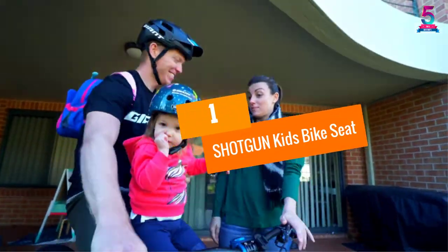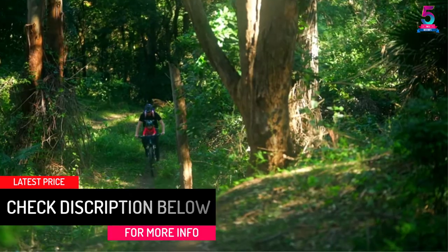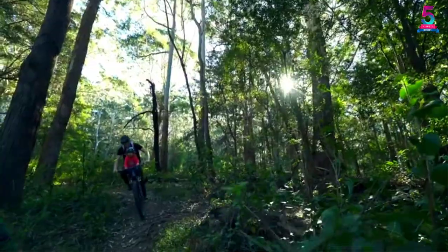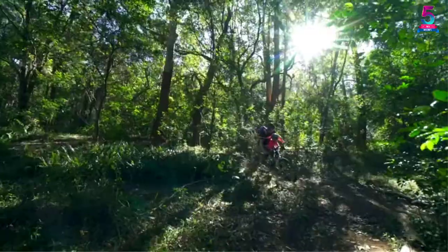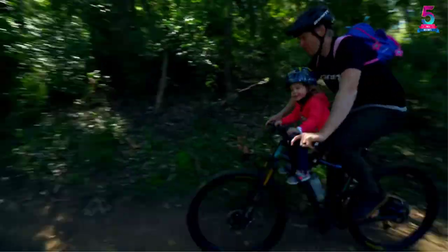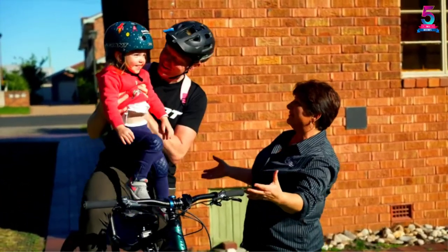At number 1, Shotgun Kids Bike Seat. Start sharing your mountain biking passion with your kid from a tender age. Designed specifically for mountain bikes, this kid's seat lets you and your kid explore the beautiful mountainside sceneries. It boasts a uniquely safe, comfortable, and sturdy design, which accommodates kids aged 2-5 years. The sturdy design enables you to carry kids weighing up to 48 pounds. We love the quick-release attachment, which makes this seat super easy to install. The seat is compatible with most standard mountain bikes except e-bikes, and this model doesn't damage your bike frame — it has full rubber protection that safeguards the quality of your carbon or alloy frame.